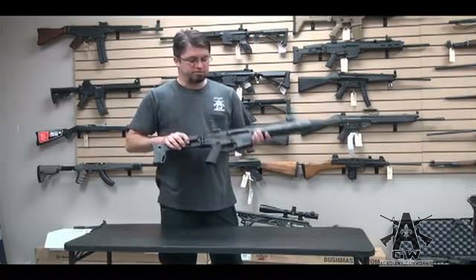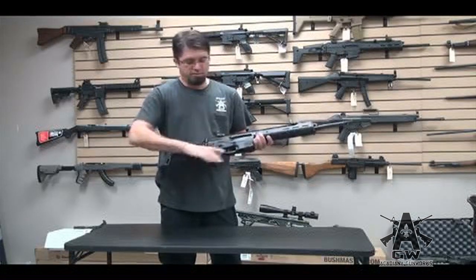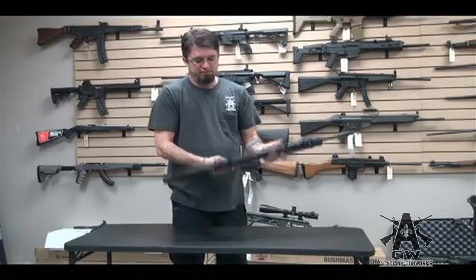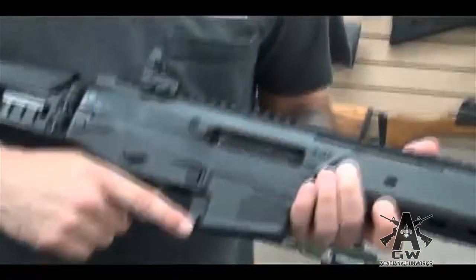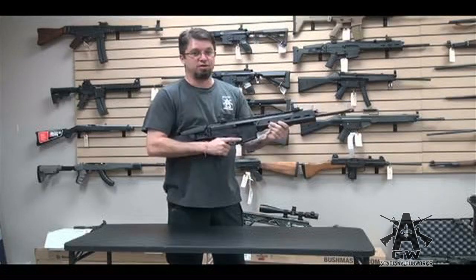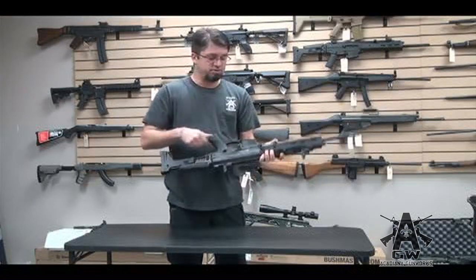Everything on this thing is ambidextrous, save the ejection port — it's always going to eject out this side. But everything else is ambidextrous: mag release on both sides, safety on both sides. This little switch right here is bolt hold open — yeah, that's sweet. I like it a lot. And it's ambidextrous, you can do it on either side.